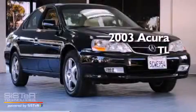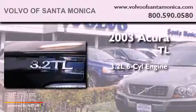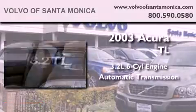This is a 2003 Acura TL. It features a 3.2-liter six-cylinder engine and an automatic transmission.